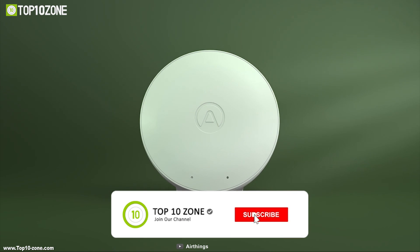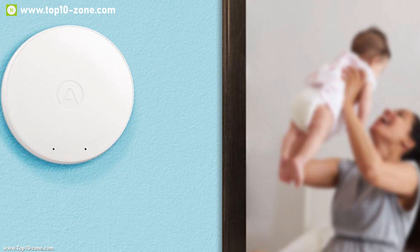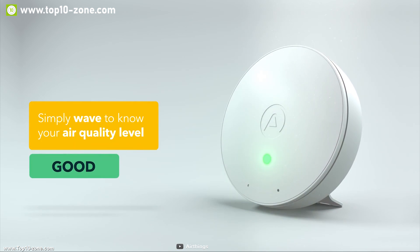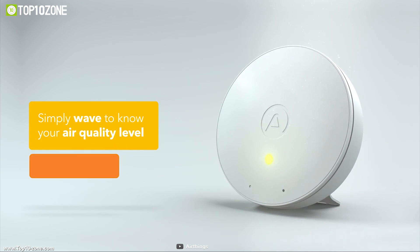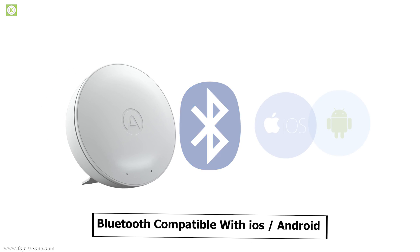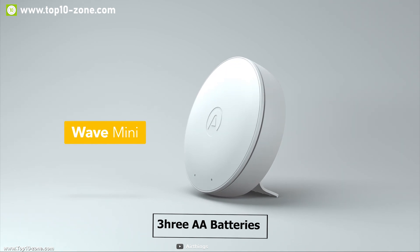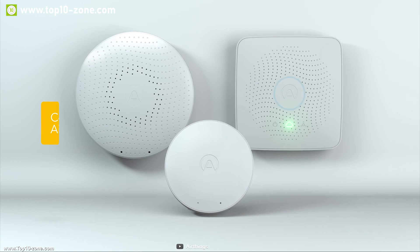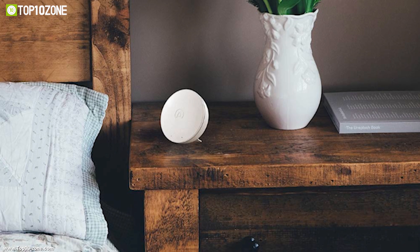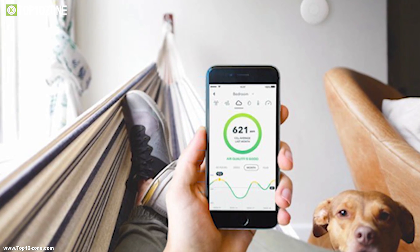Wave Mini is the perfect, cost-effective first step into understanding chemical levels and odors, temperature, and humidity in your air. There is a sensor which will give you an indication of the freshness of your air by monitoring toxins and chemicals. For connection, it uses Bluetooth 4.0 or later, compatible with both iOS and Android devices. Three AA batteries provide two years of Bluetooth connectivity. AirThings Wave Mini is part of the AirThings ecosystem and can be used as a standalone product or as a complement to the Wave Plus for the complete air quality picture.